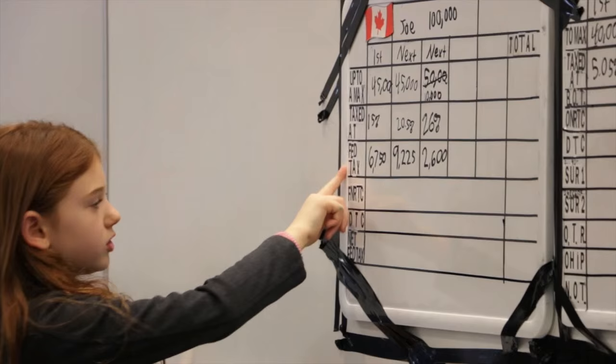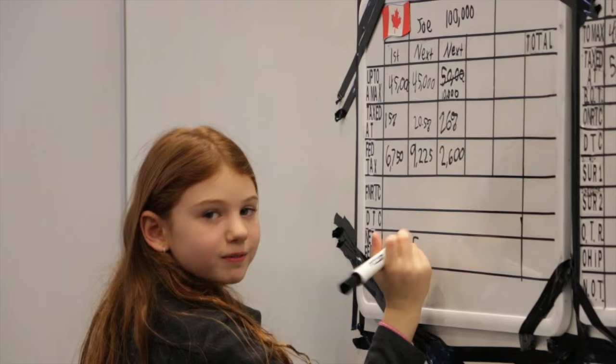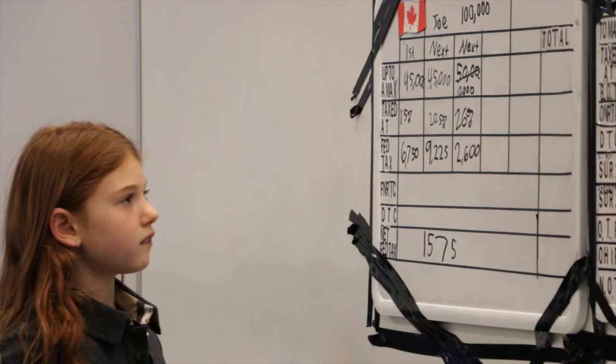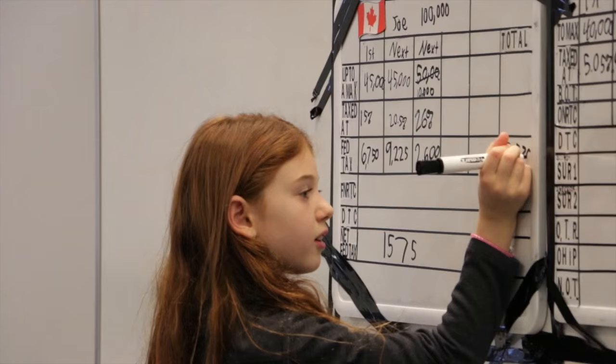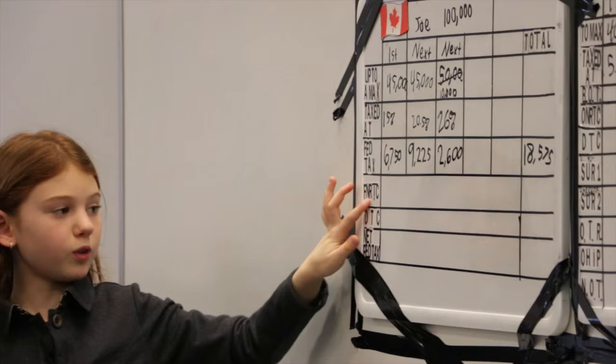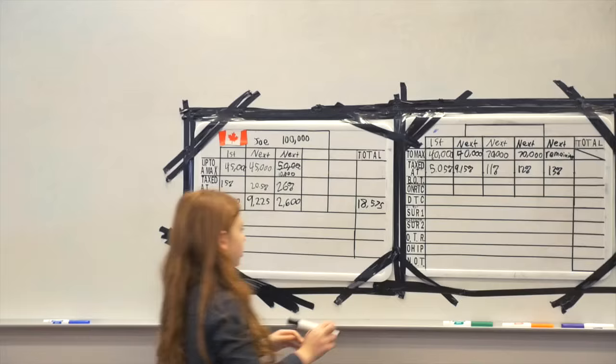Now I'm going to do total federal tax. I'm going to do the hundreds first: $600, $825, $850. Then the thousands: $6,000, $15,000, $17,000, $18,575. Next line: federal non-refundable tax credit. If you work, you will get a federal non-refundable tax credit of $1,900.